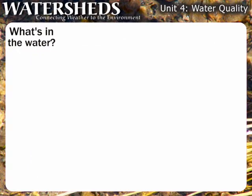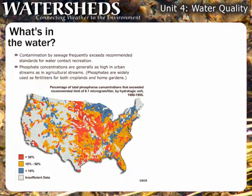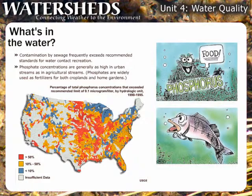But those aren't the only contaminants the USGS found. Contamination by sewage, both human and animal, frequently exceeds recommended standards for water contact recreation. Phosphate concentrations are generally as high in urban streams as in agricultural streams. High phosphorus levels can accelerate algal growth in surface waters, which depletes dissolved oxygen in the water, killing many forms of aquatic life.